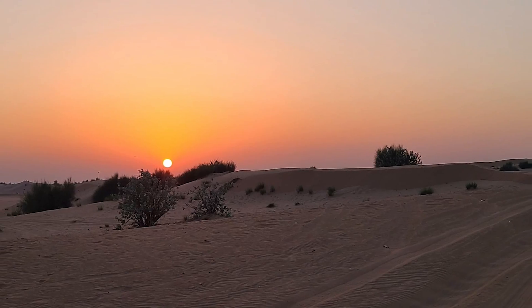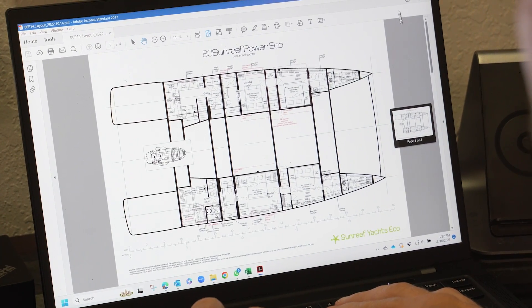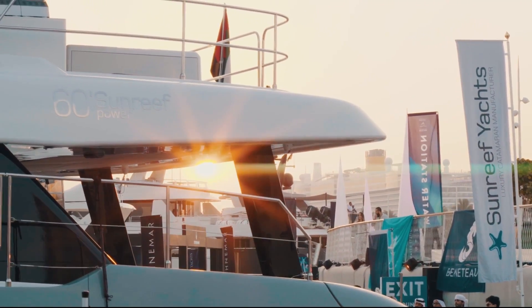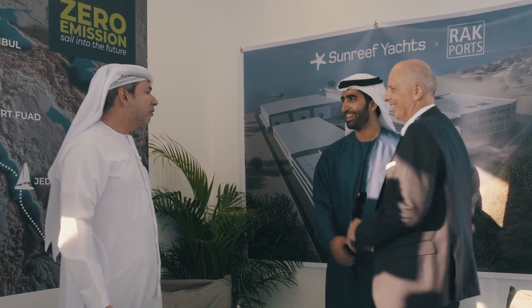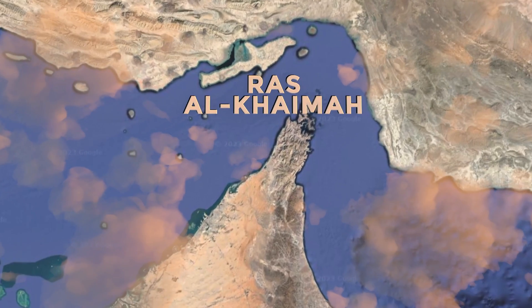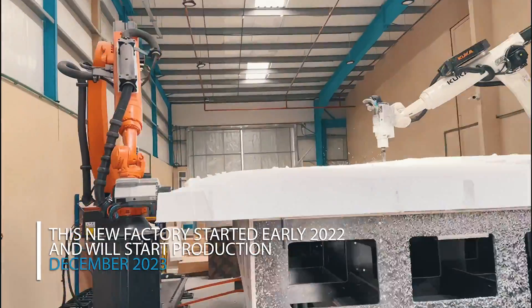After we left Dubai, we were thoroughly impressed with the operation of the boat. Everything that Sunreef had told us the boat should and would do, it was doing. We were very satisfied we'd made the right decision going forward with these technical changes for our build. The debut of the Sunreef Eco 80 at the Dubai Boat Show was a resounding success. The yacht's presence reaffirmed the growing demand for sustainable luxury in the yachting world, setting a new benchmark for eco-friendly yachts. As a response to this rising demand, Sunreef Yachts has since constructed its first overseas shipyard in the United Arab Emirates — a new state-of-the-art facility dedicated entirely to the construction of custom-made luxury catamarans.